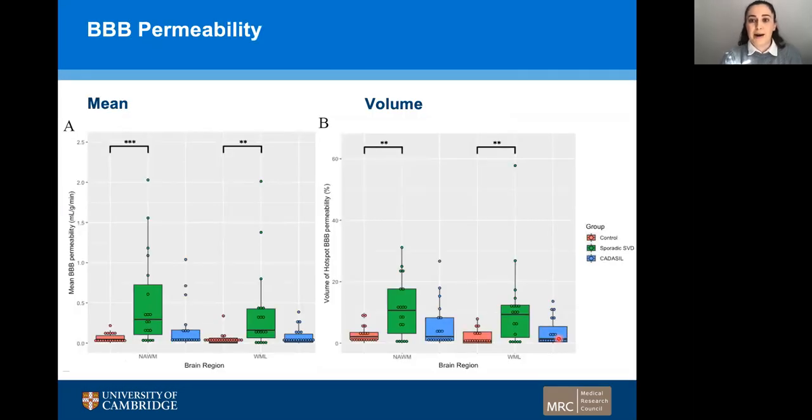Here are the results of the blood-brain barrier permeability analysis. We found that there was an increase in the mean blood-brain barrier permeability in our sporadic small vessel disease group, shown here in green, compared to control in both the normal appearing white matter and the white matter lesion. However, we found no significant difference between our CADASIL group and control. We then looked at the blood-brain barrier permeability hotspots, defined as the 95th centile of blood-brain barrier permeability from the control group, and thresholded this value across all three groups to calculate their volume. The volume of the hotspots in sporadic small vessel disease was significantly higher than in the control group in both the normal appearing white matter and the white matter lesion, but again, no significant difference was found between CADASIL and control.